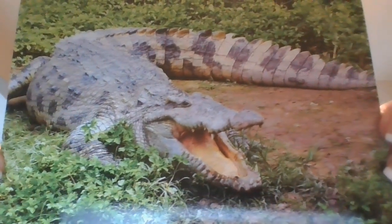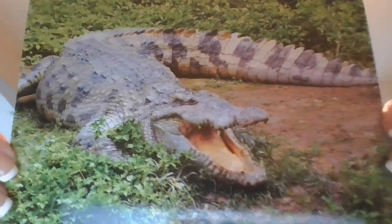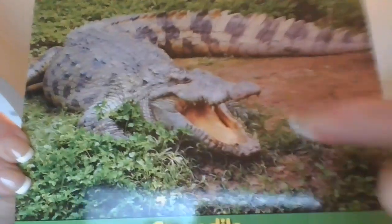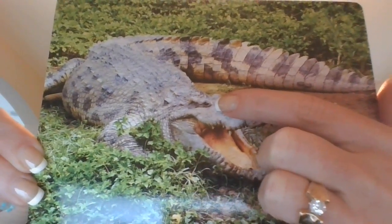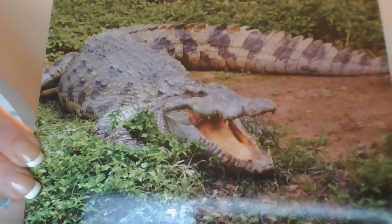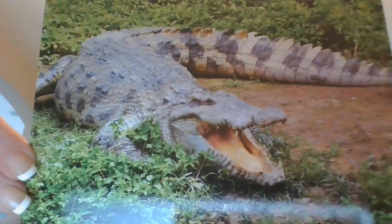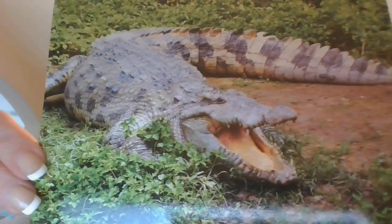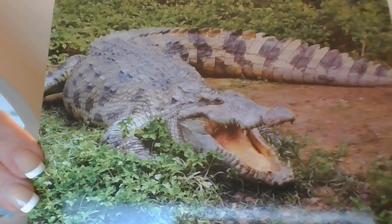That's interesting. A crocodile's eyes are on the top of its head — see his eye right there? So as it swims, it keeps its eyes above the water to watch for food. Crocodiles are meat eaters. They have strong jaws and many teeth to help them catch their food.